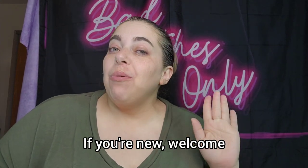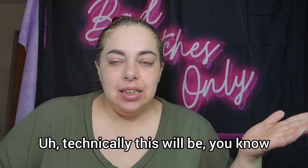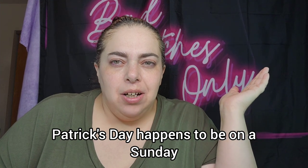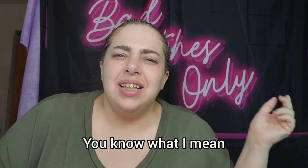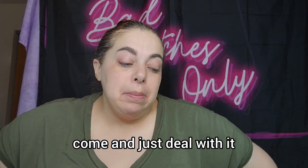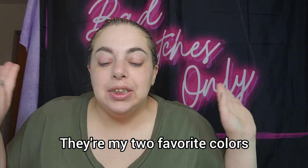Hey, what's up you guys, welcome back — if you're new, welcome! Today we're gonna do a look for St. Patrick's Day. This will technically be the last video before St. Patrick's Day, but I have another one coming after. St. Patrick's Day happens to be on a Sunday and it's in between film days, so it's awkward. Anyway, I'm gonna have a couple of great looks — just deal with it. Not that I don't do green looks all year round; green and purple are my two favorite colors.